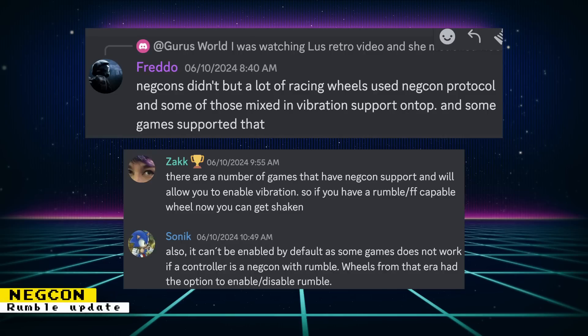Last week I spoke about the PlayStation core getting rumble support for the Negcon. Some of my viewers told me that the Negcon did not have rumble — I never owned one, so I wouldn't be aware of that. However, that was not a typo. Negcon rumble was a feature that was added. I did a little bit of research and it turns out that some racing wheels used the Negcon protocol, and some of those wheels also supported rumble, so some games were able to take advantage of those wheels' Negcon protocol usage and rumble.